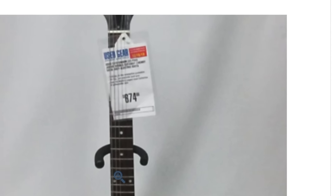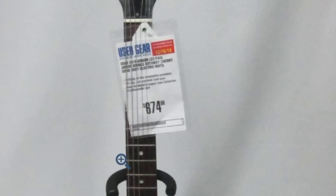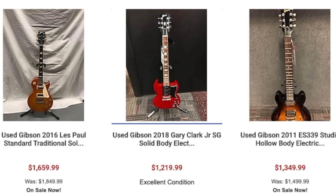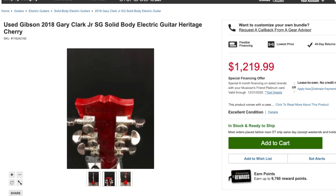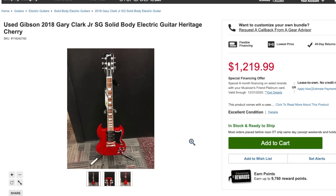They want a thousand dollars for it after a seven percent discount — that's got to be a typo on someone's part because it's not even that much in store. Looks like they've got some kinks to work out in this new program. There's a Gary Clark Jr SG — we haven't heard anything about his signature Flying V in a while. Hopefully they release that thing soon, maybe with real P90s this time.